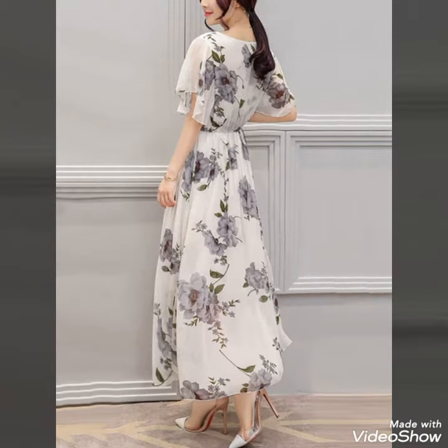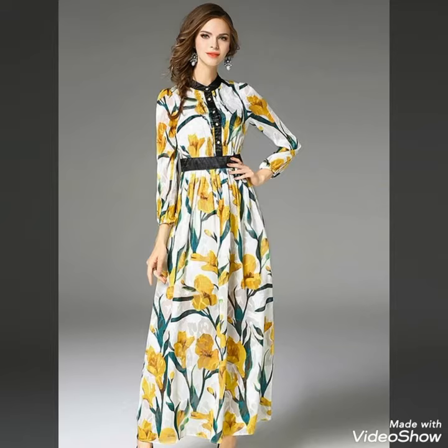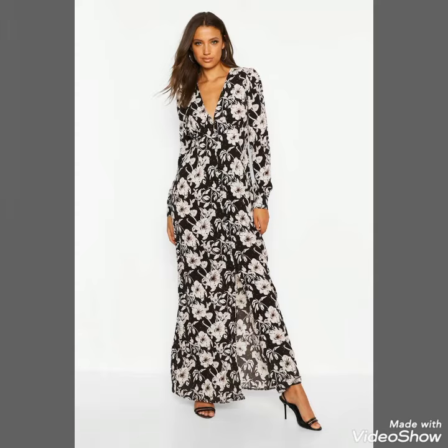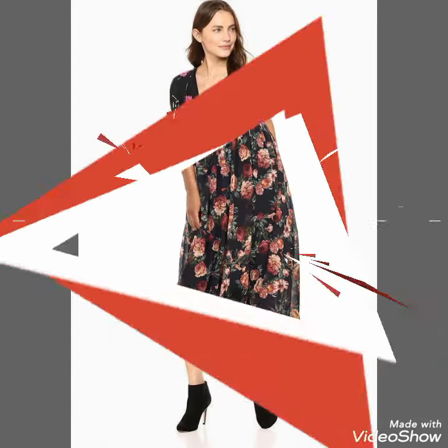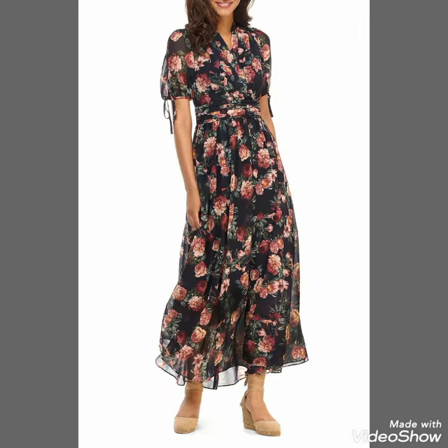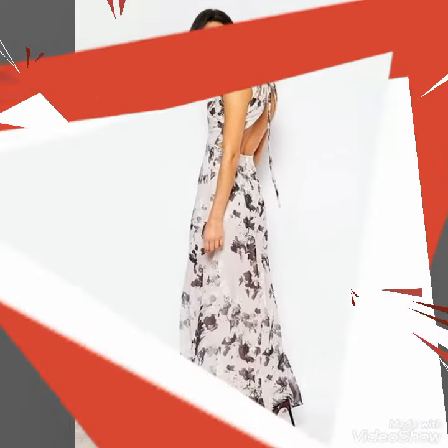Dear friends, if you want to buy these beautiful and stylish dresses, I will tell you the best websites from where you can buy these maxi dresses easily at affordable prices. You can buy these dresses from www.amazon.com, www.eBay.com, and www.aliexpress.com.